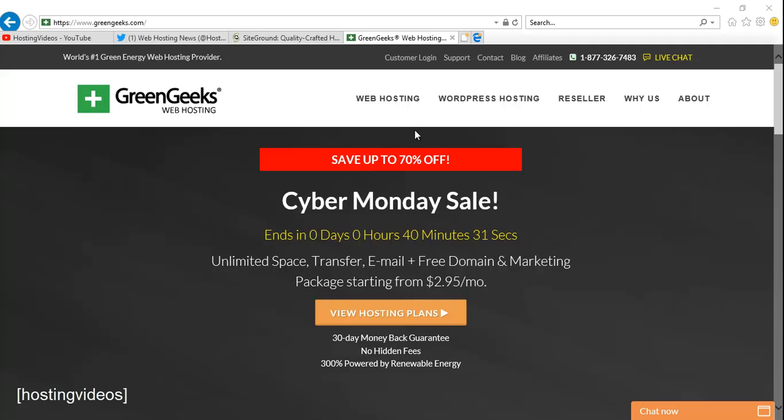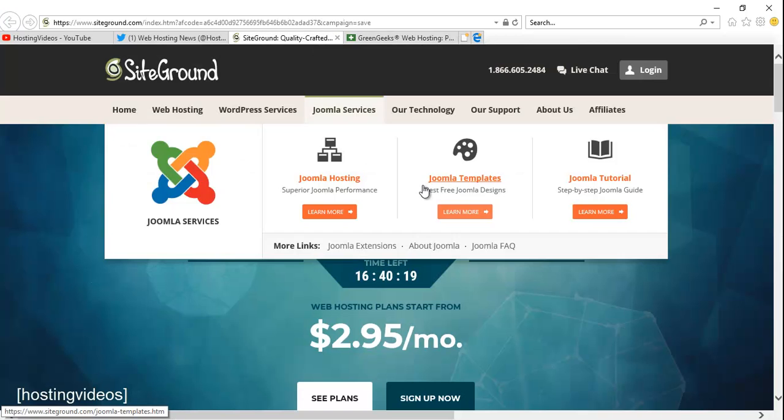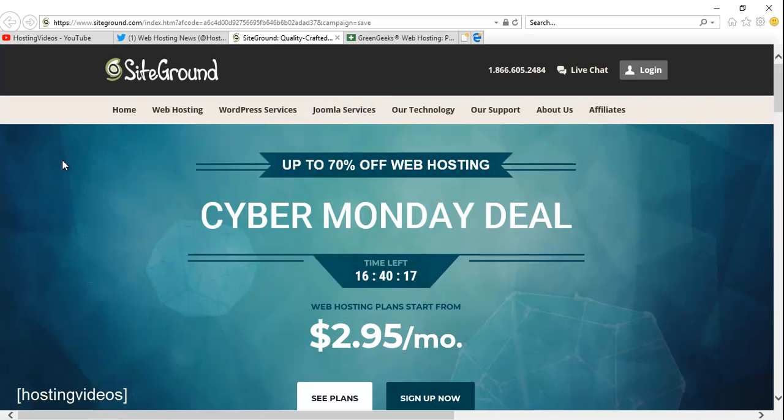Remember that GreenGeeks is the world's greenest web hosting service. If you are supporting the go-green effort, I think this is the only web host you should choose. If you are looking for other cPanel hosting that is more compatible for WordPress, for example, you can choose SiteGround. SiteGround is my favorite hosting provider for the recent two years and I moved over 20 domains to them. Their Cyber Monday sale is now $2.95, the same as what GreenGeeks is offering, so you can choose either GreenGeeks or SiteGround.